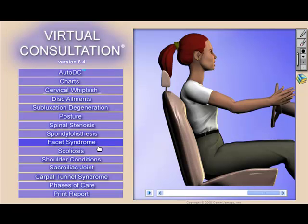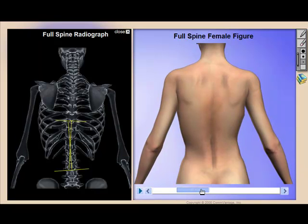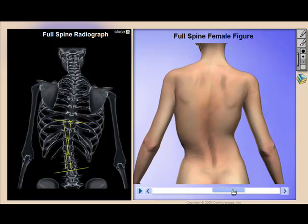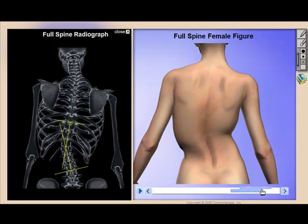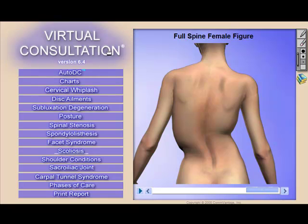Doctors are also conducting workshops with Virtual Consultation. It's a great idea to invite both existing patients along with those undecided about a care plan. Then allow the existing patients to talk about the quality of care they've received and the positive effect it's had on their lives, while showing that particular condition using Virtual Consultation.